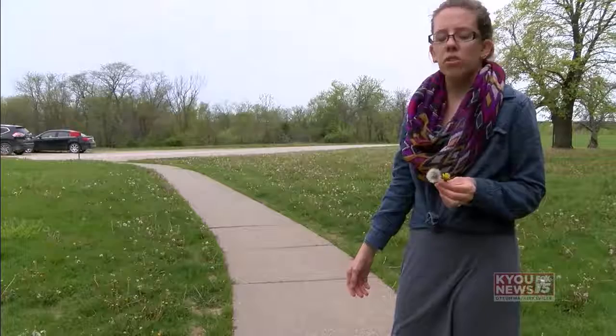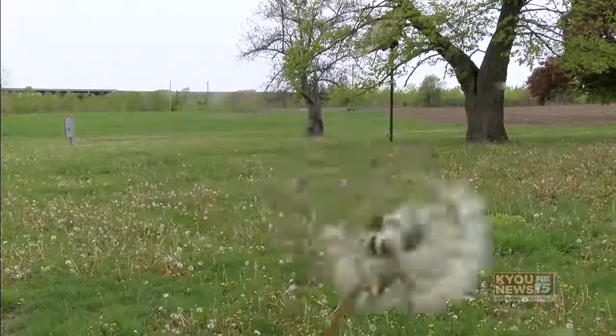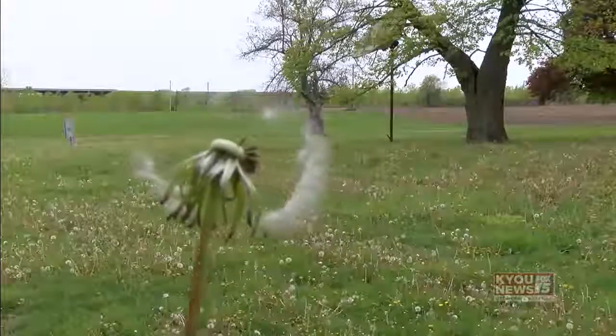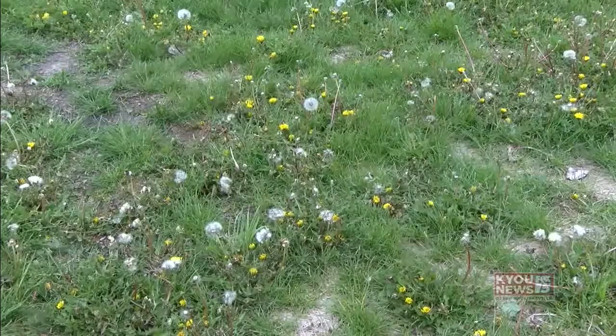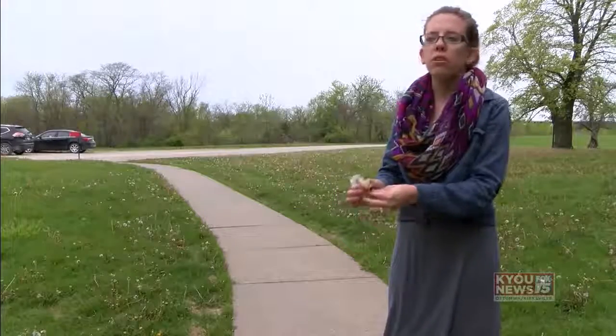The white part is simply a mechanism for the dandelions to fly. The seeds are the brown parts, and the white helps the dandelion move. So it's a flower that's designed to spread, which is why we have such a problem with it. Rather than just its seeds falling directly on the ground beneath it, it can spread all over.